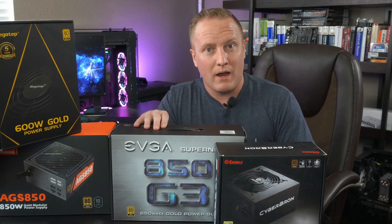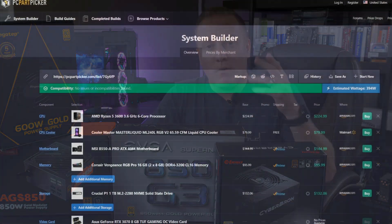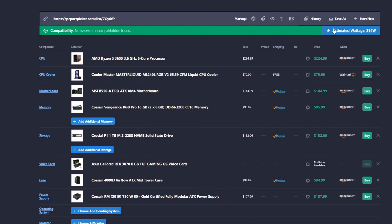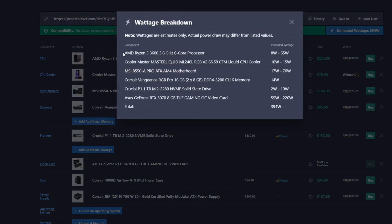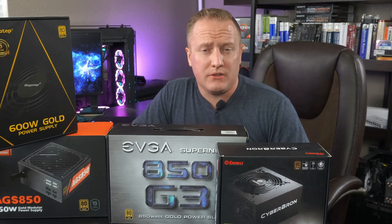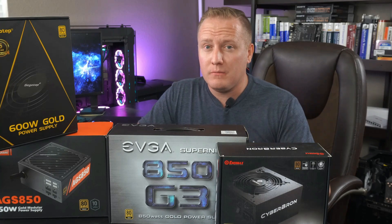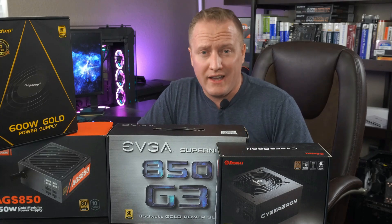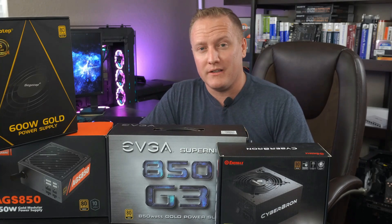If you know the brand you want but aren't sure about wattage, head over to PCPartPicker.com and use their power budget calculator. It'll give you a good idea of how much power your system consumes — add about 30 to 40 percent headroom and you'll be just fine. Hopefully that gave you some quick useful tips on power supplies, and now over to John at The Net Guy for case upgrades.